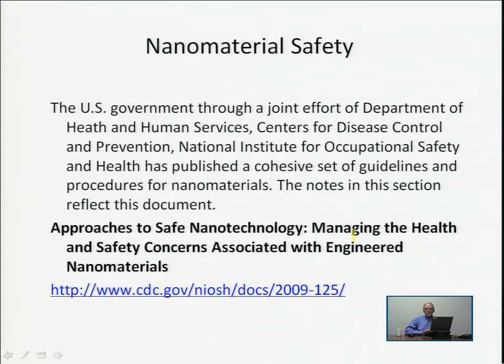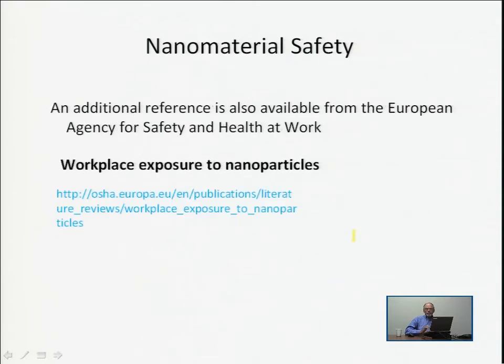There is also a lot of work going on around the world, particularly in Europe, where similar efforts are underway to develop procedures for nanoparticle use in labs and fabrication facilities. The same discussions are underway in Asia — it's a concern to everyone around the world. Nanoparticles are known to be different in their chemical and physical properties, but the question is: what does that mean for their biological, medical, and environmental impact?